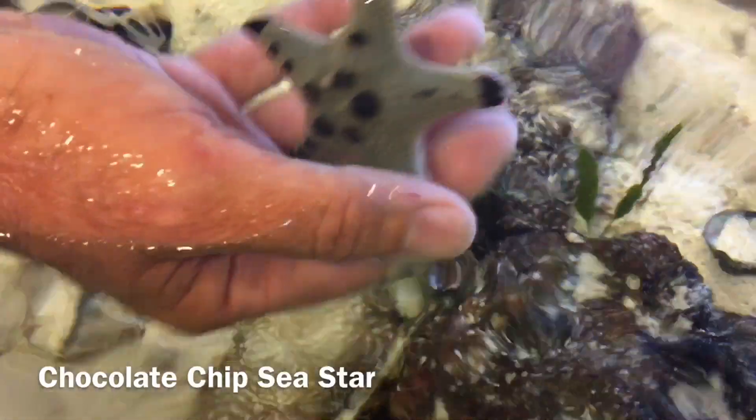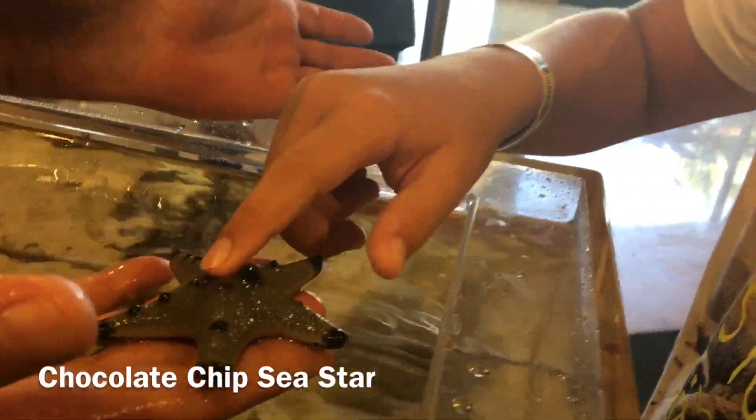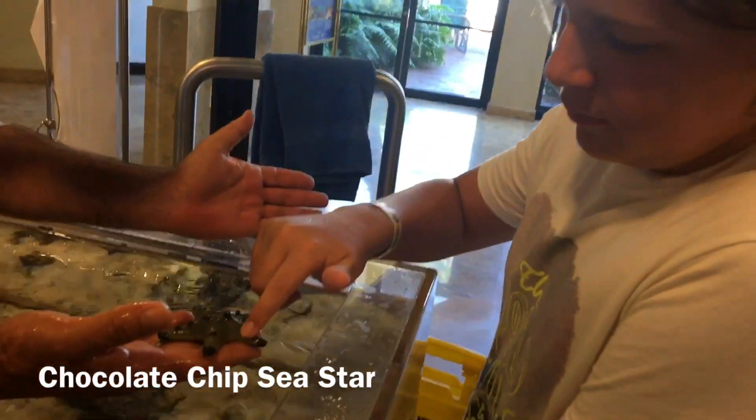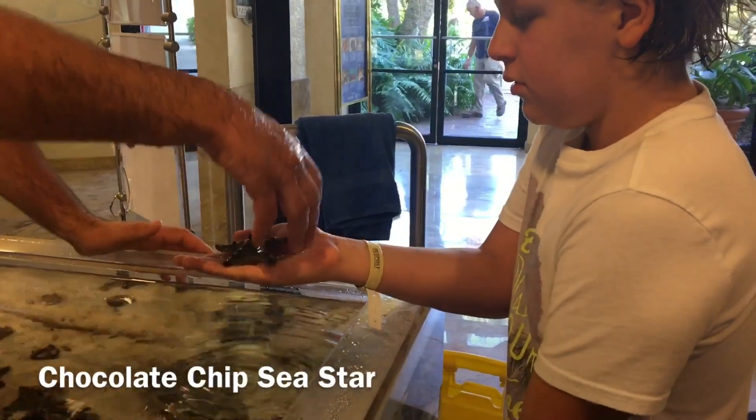Pretty weird, huh? Now you can take one finger and rub the arms and the horns here. It kind of feels like a mild sandpaper or maybe a hard plastic. Now what I need is a flat open hand up over the water — and there you go.